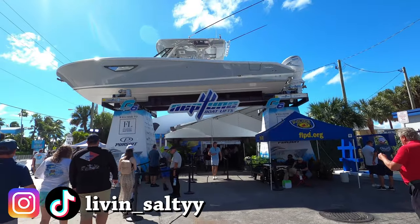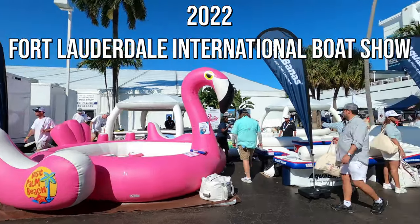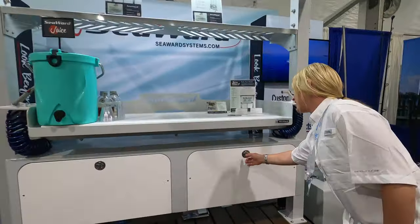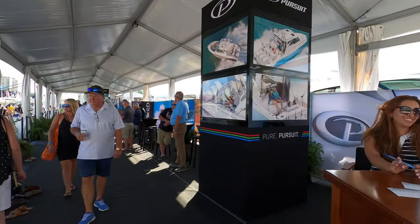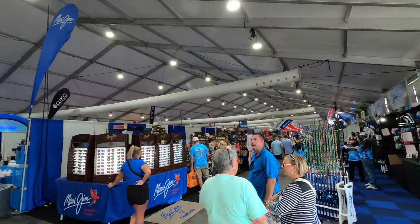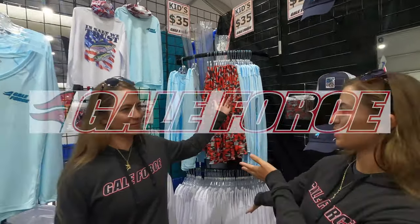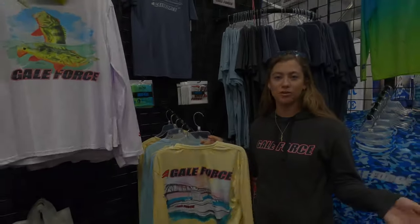What is going on, guys? Ryan from Living Salty here, and welcome to the 2022 Fort Lauderdale International Boat Show. In today's video, we're going to be taking a look at some of my favorite vendors here at the show. Why don't we kick things off with two of my favorite people in the whole boating, fishing, and YouTube industry — Amanda and Emily Gale from the Gale Force Twins. Let's see what they got going on at their booth.